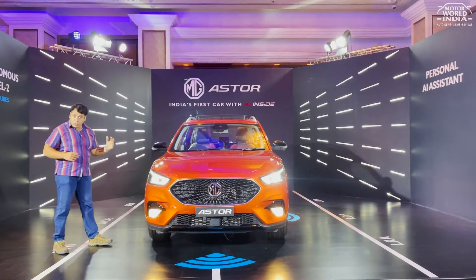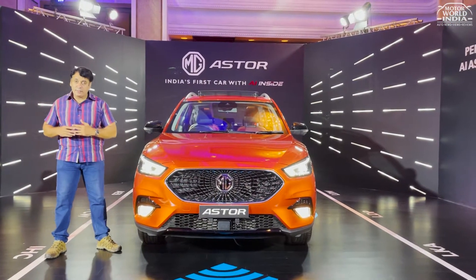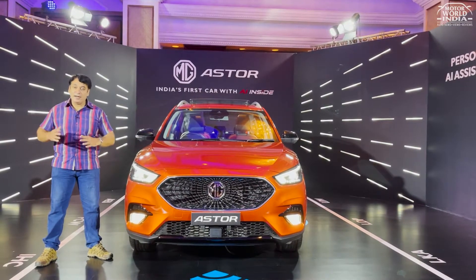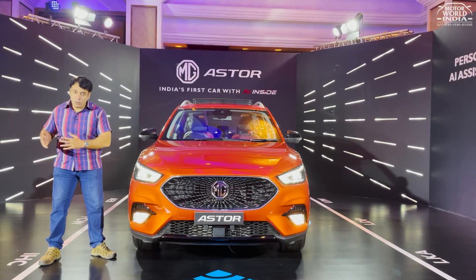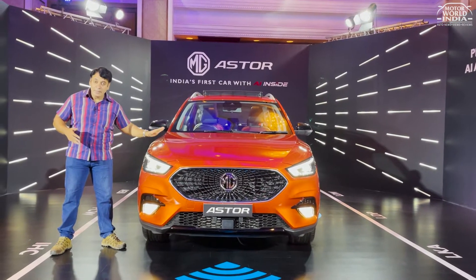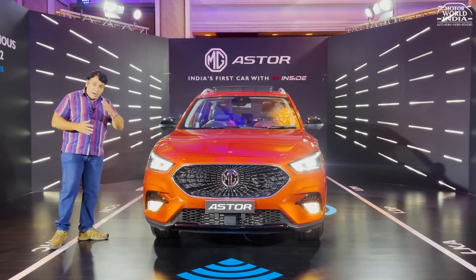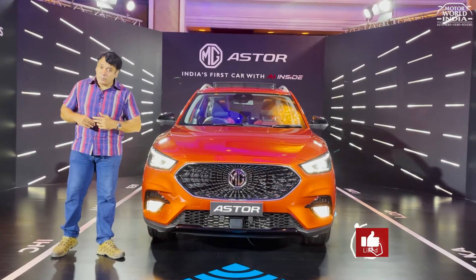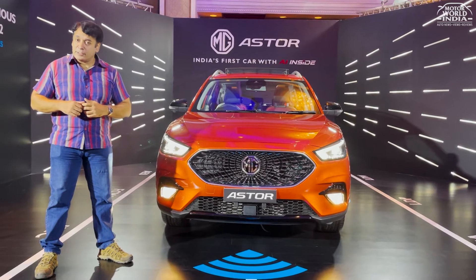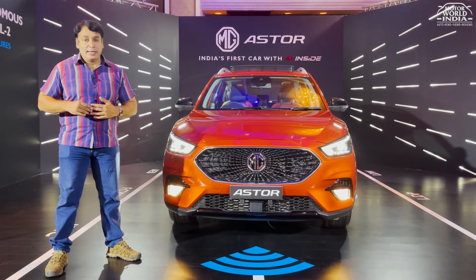So this was the MG Aster walkaround video. We are going to put it into our road test review very soon. This car combines the human touch with artificial intelligence — the future has all the features. This car looks pretty charming. How do you feel about this car? Please tell us in the comments section. Please like and subscribe to our YouTube channel to motivate us to bring you more videos. You are watching Motorworld India. Thanks for watching.